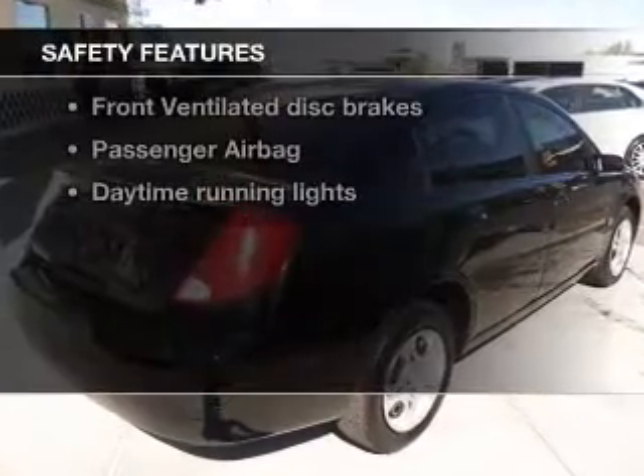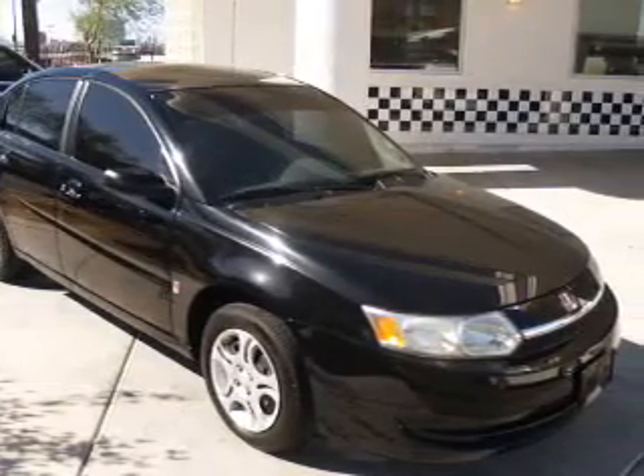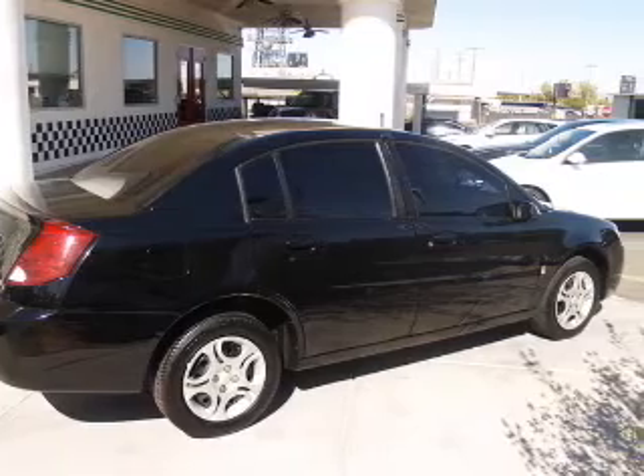If safety is a high priority, rest assured knowing that these top safety components are included: front ventilated disc brakes, a passenger airbag, daytime running lights, and independent suspension.